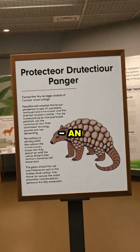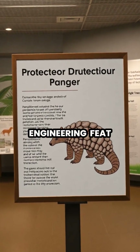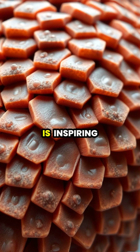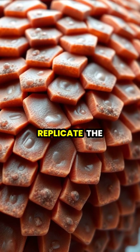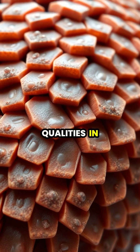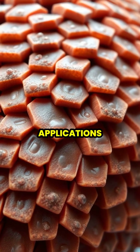Scientists studying pangolin scales have discovered they have a complex microstructure that makes them both strong and flexible, an impressive natural engineering feat. This microstructure is inspiring biomimetic research, as engineers look to replicate the scale's protective qualities in body armor and other applications.